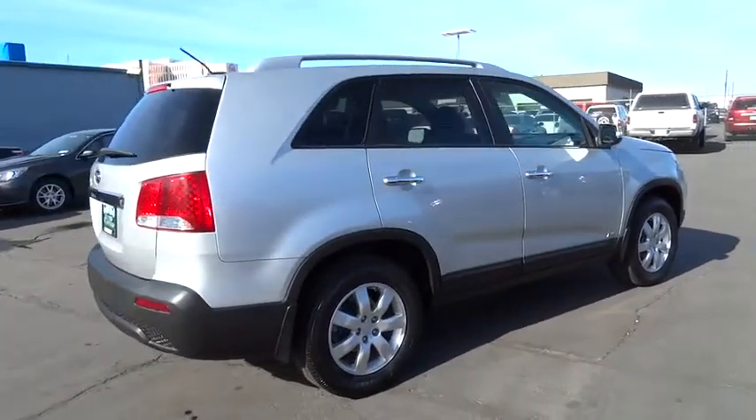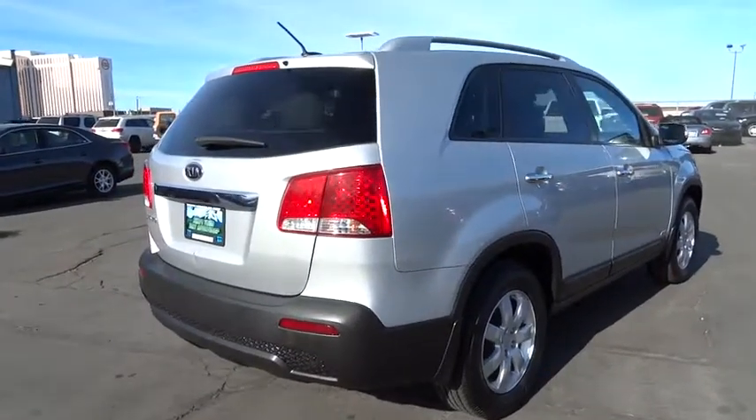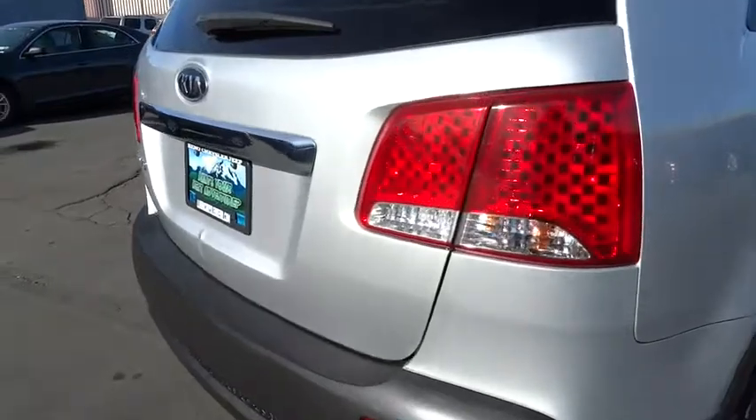This vehicle has less than 75,000 miles. This vehicle offers reliability and good looks at a great price. So come in and take a test drive today.